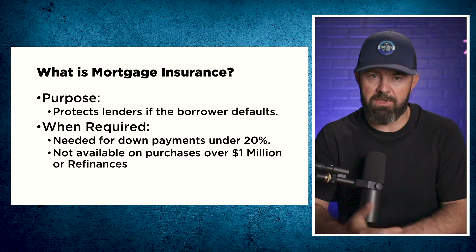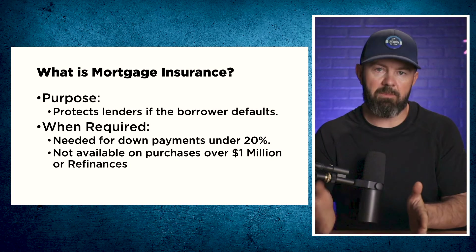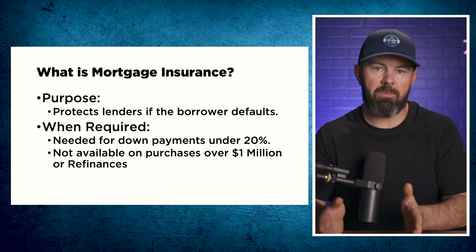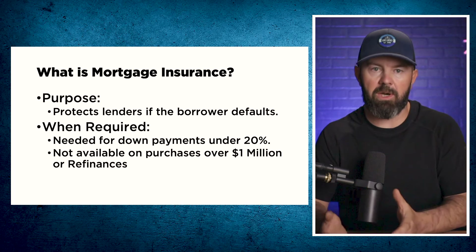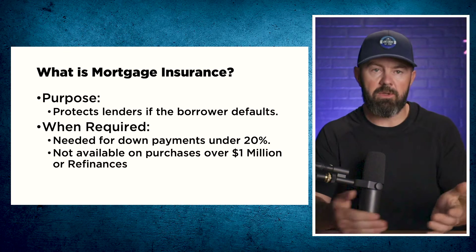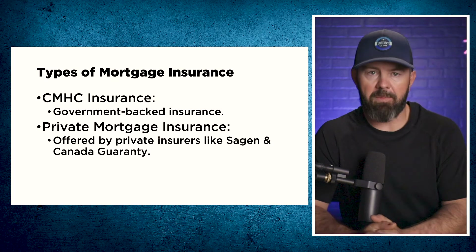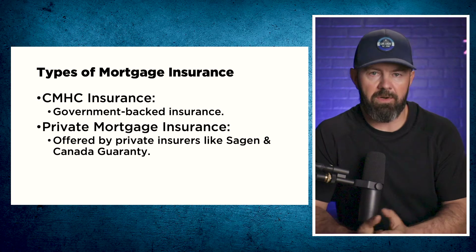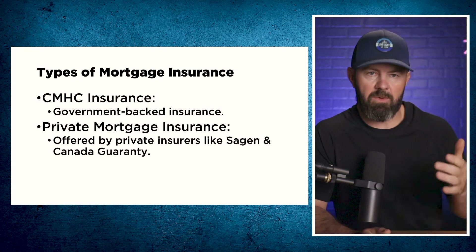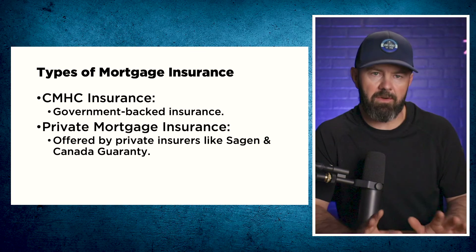It's also important to note that mortgage insurance isn't available for refinances or on purchases over a million dollars. Between $500,000 and a million dollars, the amount of down payment required actually goes up. When it comes to types of mortgage insurance, there are two types: government-backed insurance — this is CMHC — and private mortgage insurance. Whether it is Sagen, Canada Guaranty, or CMHC on your commitment letter and mortgage documents is pretty much irrelevant, but understand that there are two different types.